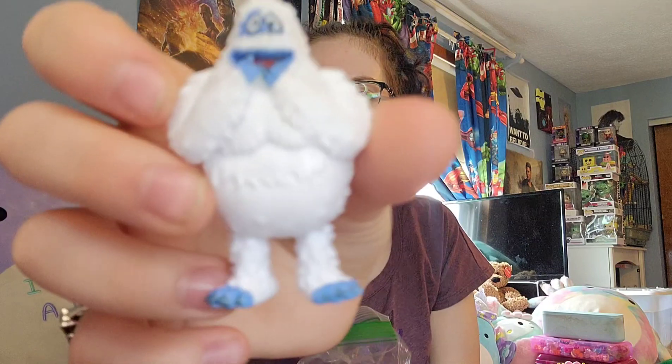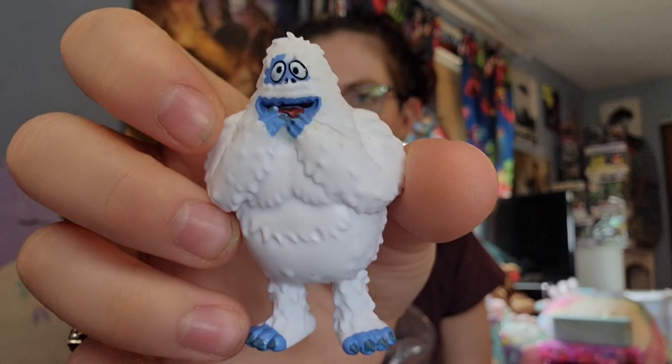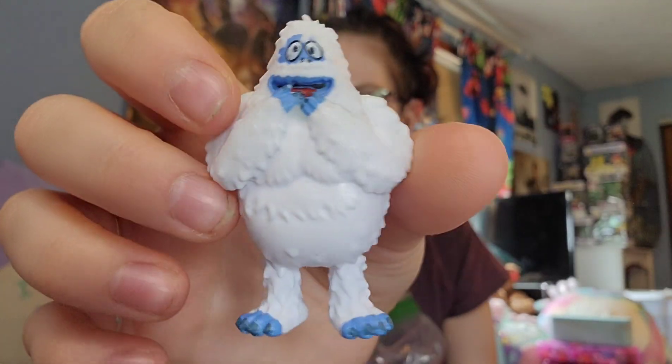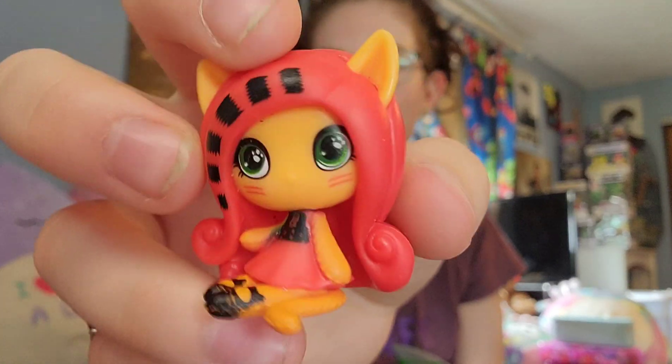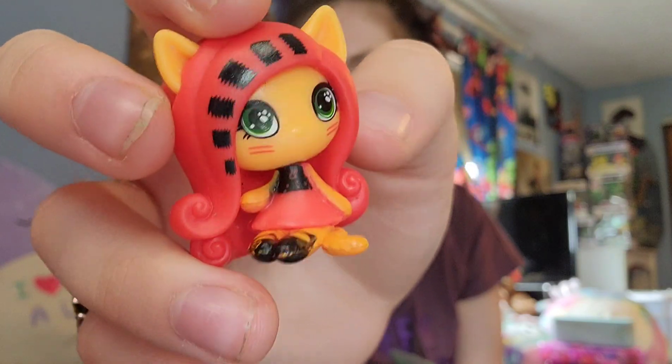Also in here we have this little abominable snowman from Rudolph the Red-Nosed Reindeer. And we have my very first Monster High Mini — look at how cute she is. I love her, and she's a little kitty.